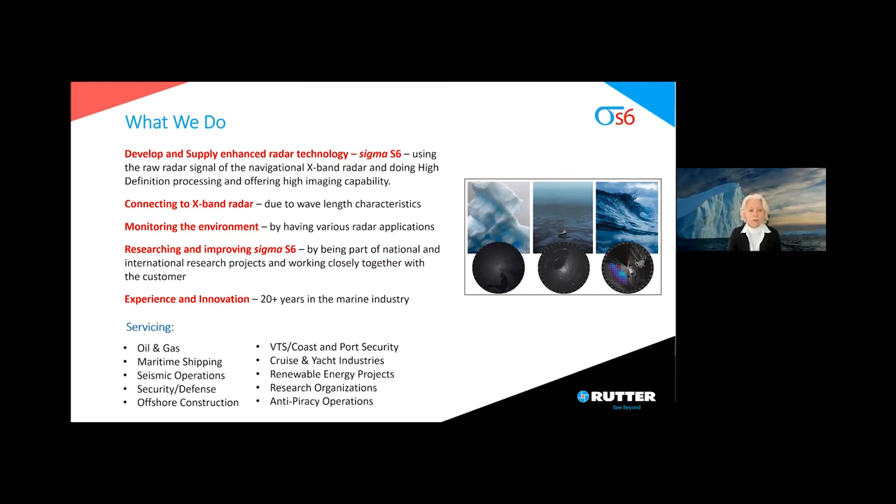We are servicing the oil and gas industry, the maritime shipping industry. We work with seismic operations, security and defense. We are part of offshore construction, cruise and yacht industries, to name some.